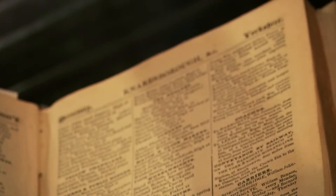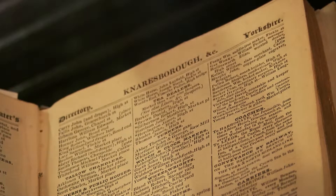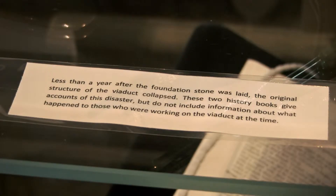I found the beginnings of stories — I found all the different references I could in the library to the Knaresborough Viaduct. But a historian, somebody with those skills, could go away and find out so much more.